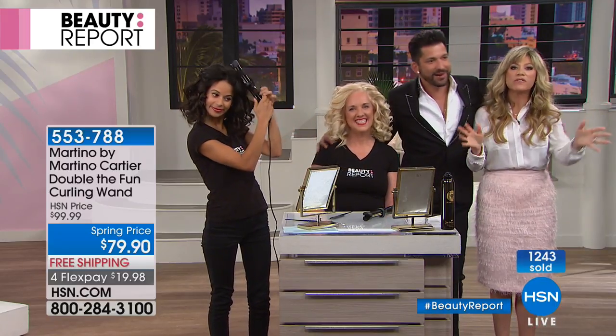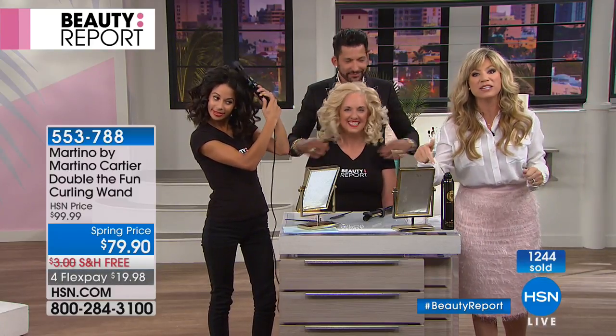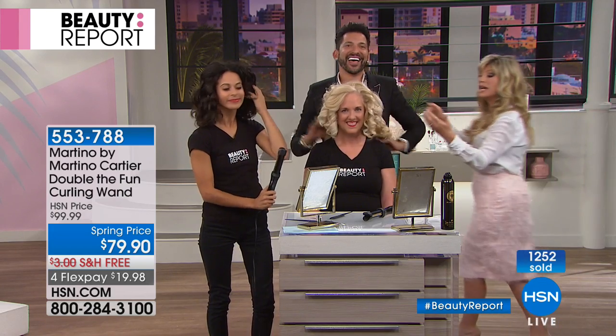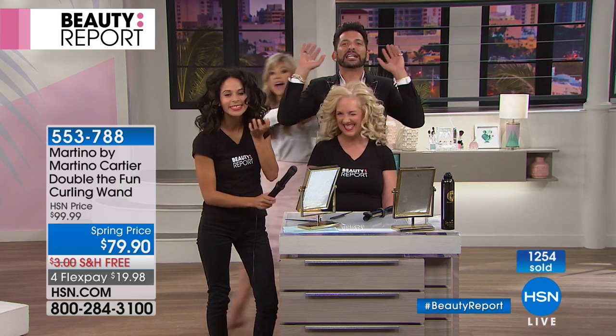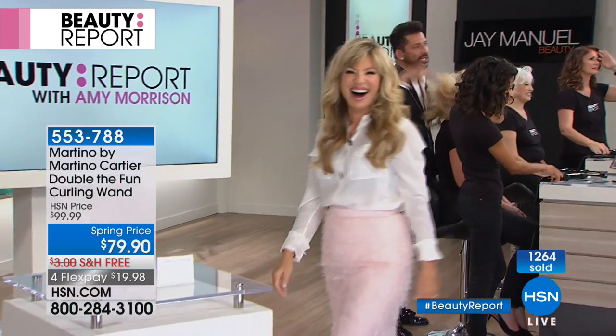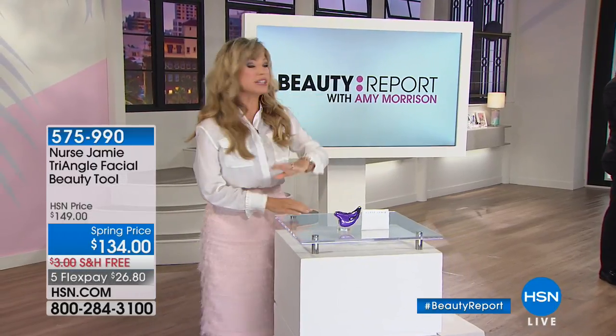We have so many of you ordering this. Stay right there in the ordering process — please go to HSN.com to place your order or download the app. It's the fastest and easiest way to shop. If you need any help with your hair, simply go to martinocartier.com — you can email or call. Martino, we love you. Thank you so much.